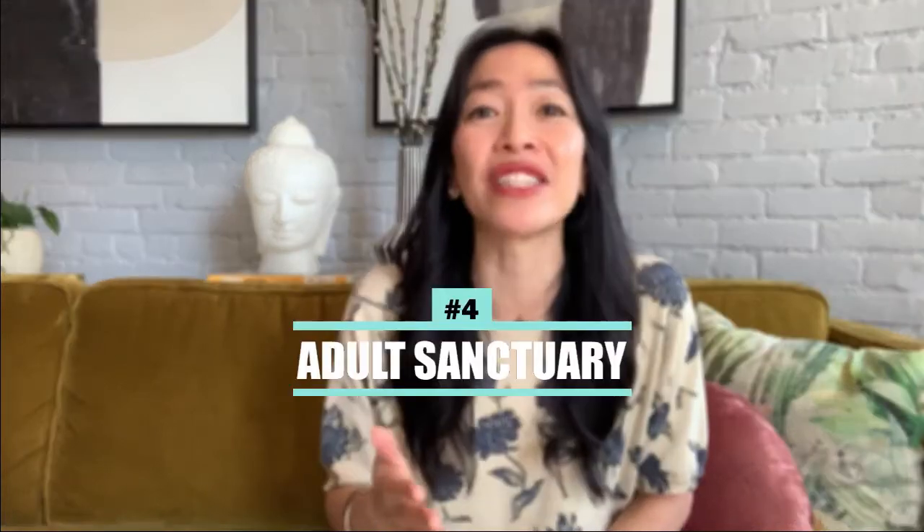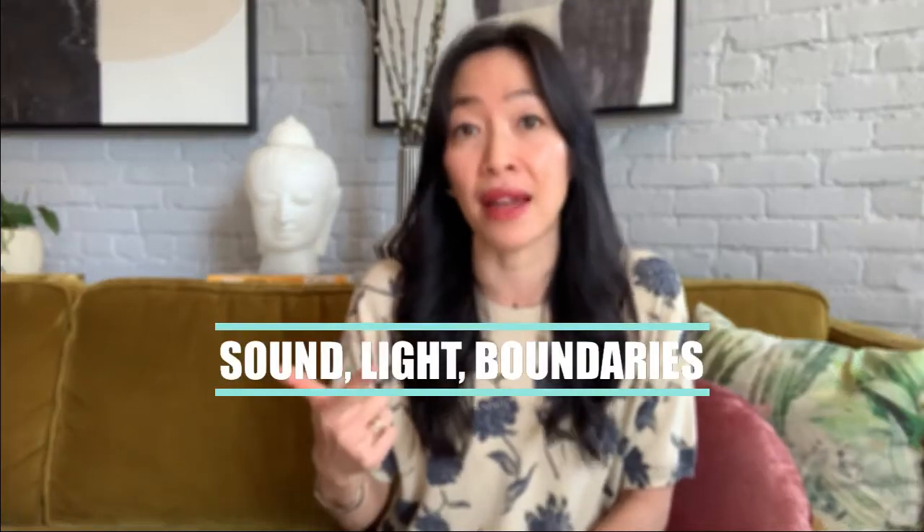Now, if your priority is an adult sanctuary — even in normal times, this is sometimes the area that gets overlooked. We really need that space and we need to work on it. Make sure wherever that space is in your home, it's set up with the correct energy. The most important things to consider when creating this sanctuary are sound, light, and boundaries.